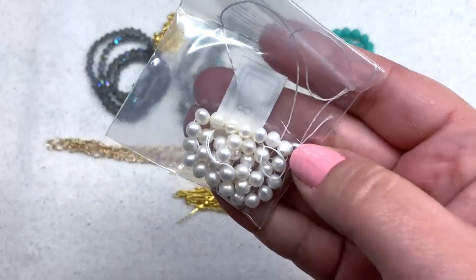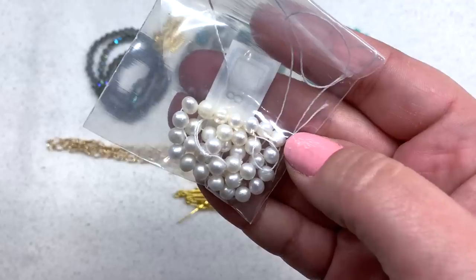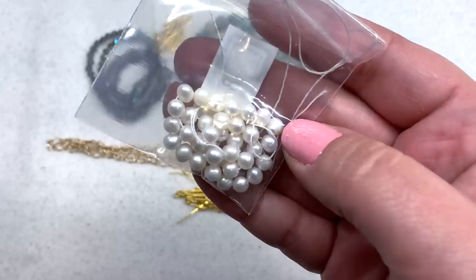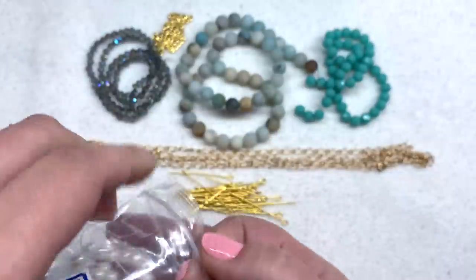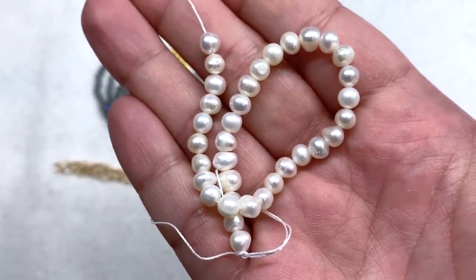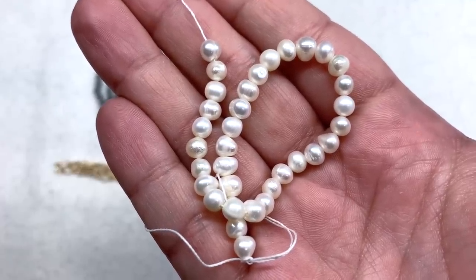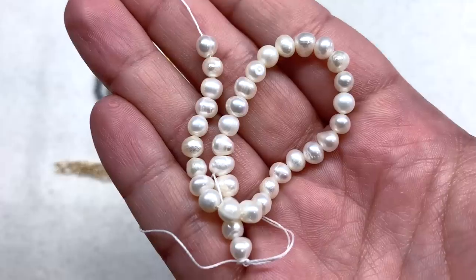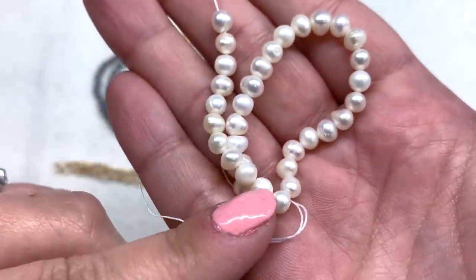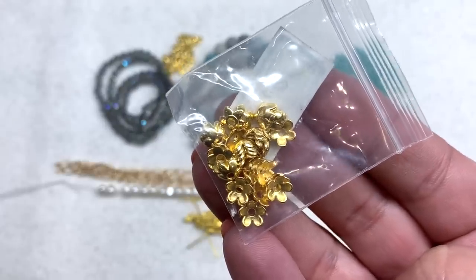Bag number eight contains a 7.5-inch strand of 4-to-5-millimeter semi-round cultured freshwater pearls. These are so beautiful and so appropriate for a beachy-themed box. The pearls have that natural feel with an organic shape — they're all slightly different but around the same size — and a beautiful sheen and luster, as freshwater pearls do.